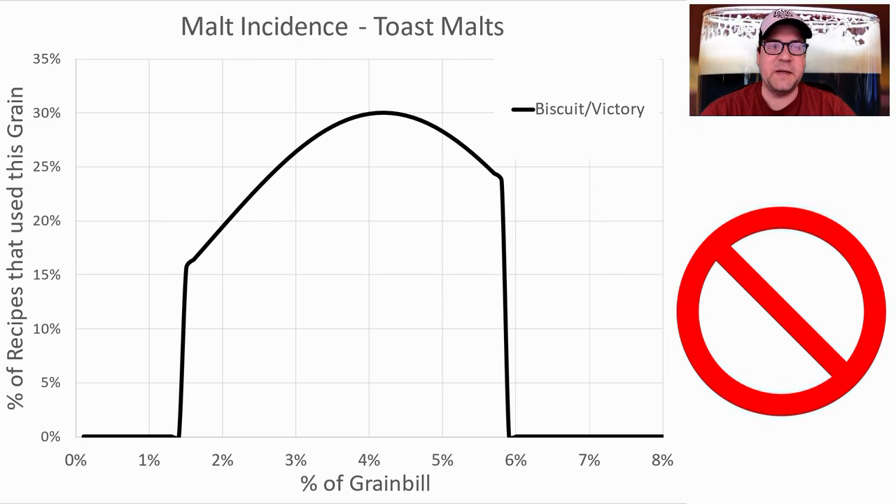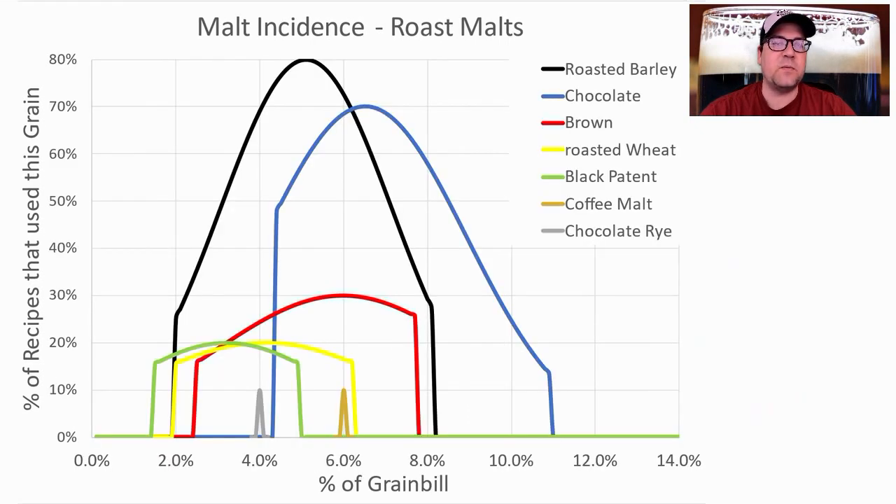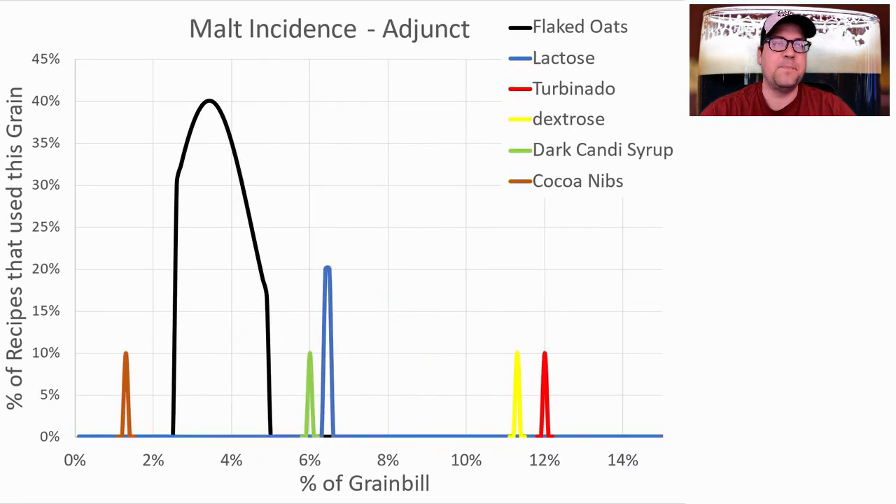For toast malts, three recipes used a toast malt and they all used biscuit malt. I'm getting that biscuity flavor by adding some Maris Otter into my grist, so I'm not going to use toast malts in my recipe. For roast malts, the most prominent was roasted barley — 80% of recipes used it at an average of 5.1% of the grist, range of 2–8%. Next was chocolate malt, used in 70% of recipes at an average of 6.5%. Others included brown malt, roasted wheat, black patent, coffee malt, and chocolate rye.